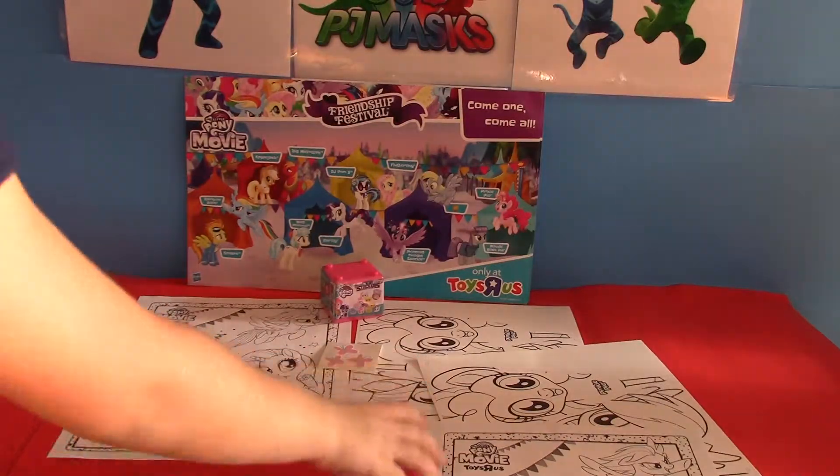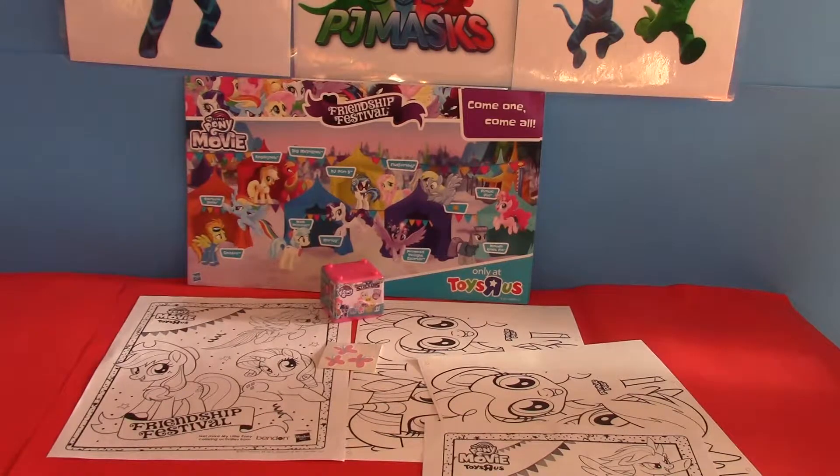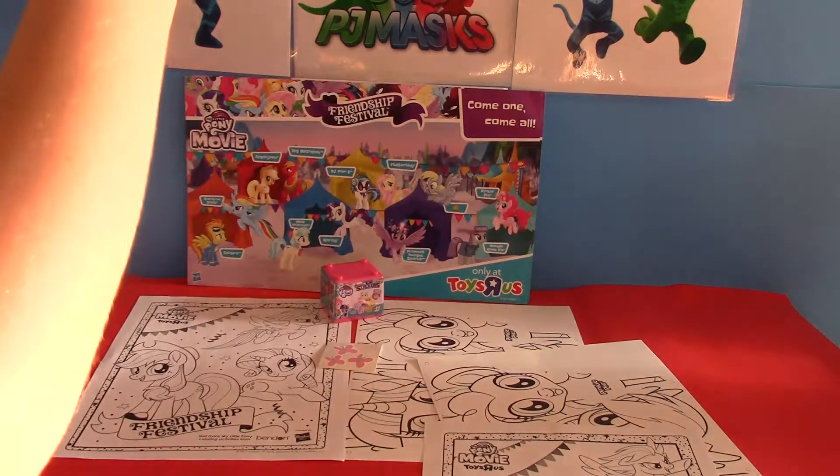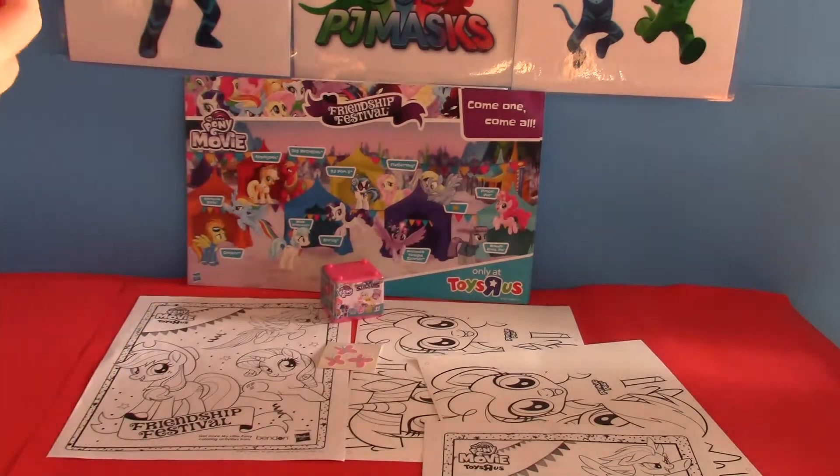All of this was free — they give it out free to all the kids. We got two of them because of Charlotte and Victoria. Charlotte, did you like the event? Yeah, I want to open my stackum. You want to open your stackum? Okay, why don't you open your stackum?